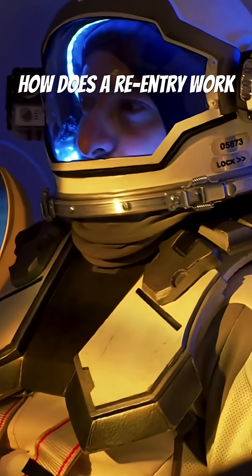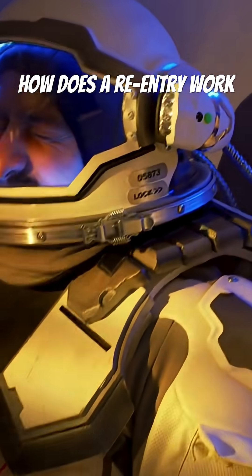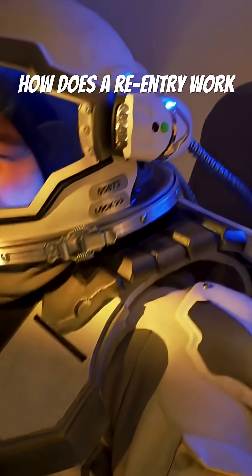As the spacecraft slows, it also experiences immense g-forces, pressing the astronauts firmly into their seats.